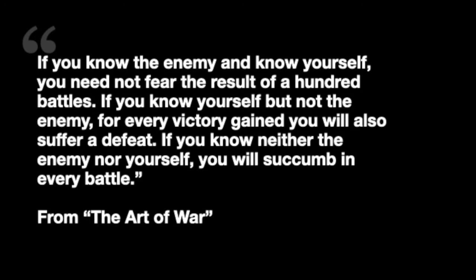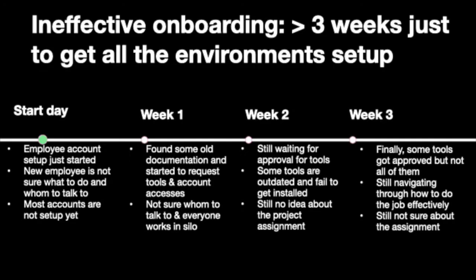'If you know yourself but not the enemy, for every victory gained, you will also suffer a defeat. If you know neither the enemy nor yourself, you are succumbed in every battle.' Basically, before doing anything, we need to know what the problem is. This is how a typical and ineffective onboarding process looks like.